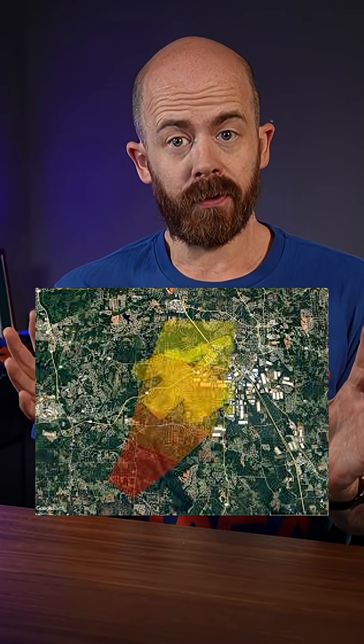Once you're in the strewn field, you just start walking and looking for rocks that don't quite fit in. Most meteorites are going to be dark, often a deep black with a frothy, slightly shining exterior, and that's called a fusion crust.